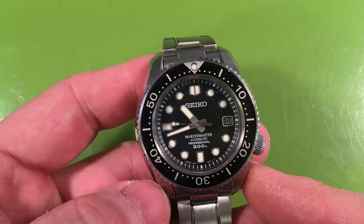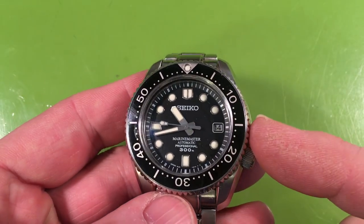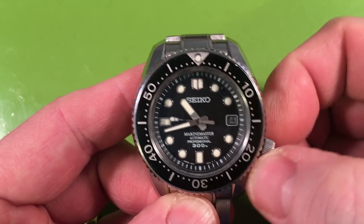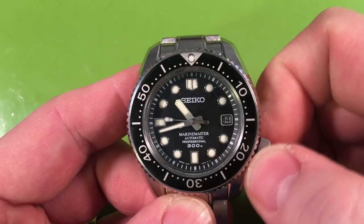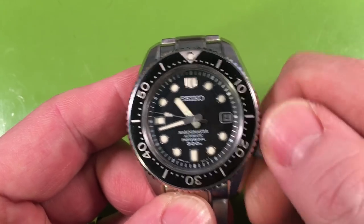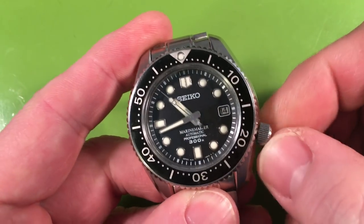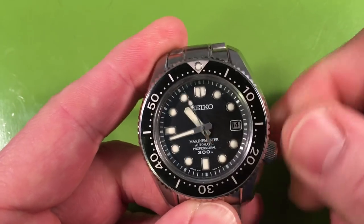I wanted to talk about the last year in terms of things that have changed my collection — things that are new, things I've added. This has been a year where I've added back a number of classic core models I had previously gotten rid of for one reason or another. This is not going to be chronological. This was the year I got back a Marine Master — I'd only owned one, and the original owner had bought it and immediately brushed the entire case, then decided he didn't like it and sold it to me. It drove me nuts and I never wore it, so I sold it.